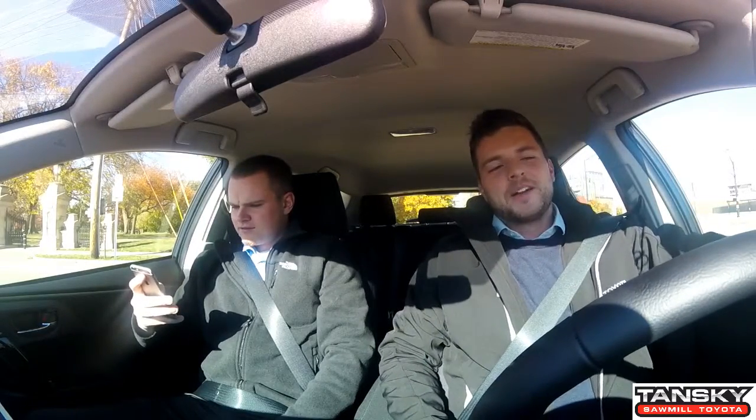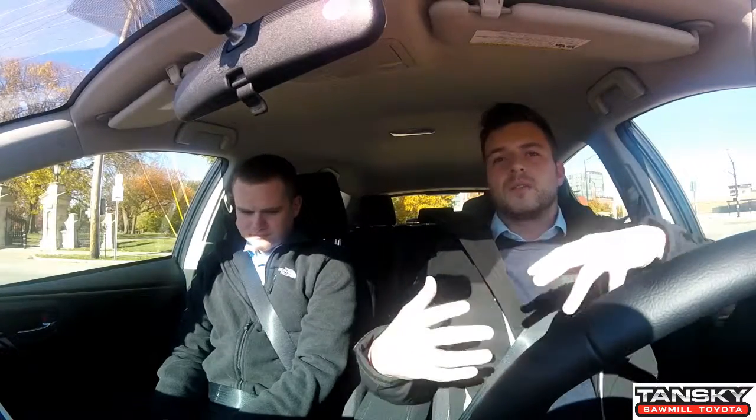Now we're back from lunch and we've had some quality time thinking about the iM. After your experience in the iM as a passenger, how do you feel on a scale of one through five stars? Based on comfortability, the way it drives hitting bumps, and the sound system — I have no complaints. I'd give it five stars.